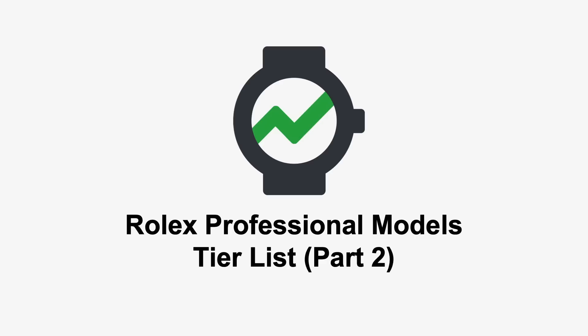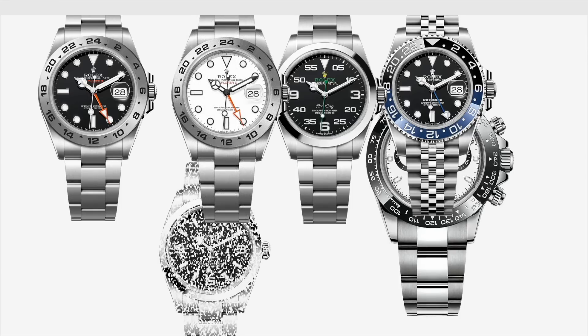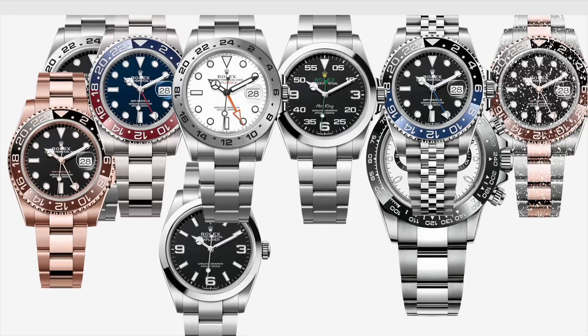Our last video introduced a tier list for all the professional models currently in production by Rolex. But because there were more watches than we could cover in one go, and because the final view would have included way too many watches on the tier list, we decided to break it up to make it easier to digest. The natural divisions seem to be around those professional watches related to the air or land, and those related to the sea.